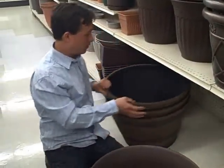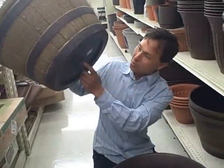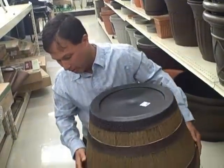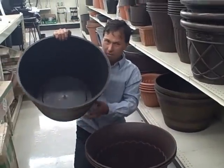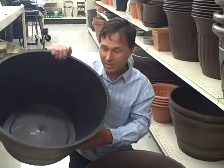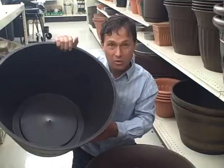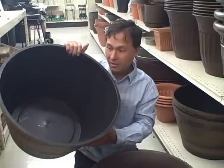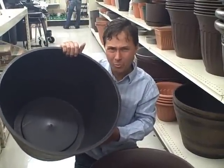Besides the $14 pot, they've got these $20 imitation wine barrels, which you'd need to put some holes in. If we look at the area of both, they're actually about the same, so you could get the $14 or the $20 one — but the $20 one has a noticeable plastic smell. I would encourage you to use real wine barrels instead. Real wine barrels you can find on Craigslist or at nurseries for a little bit more than $20, and they'll last a lot longer — it's more sustainable and it's real wood.